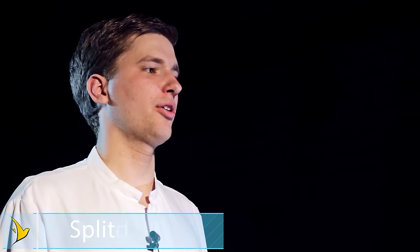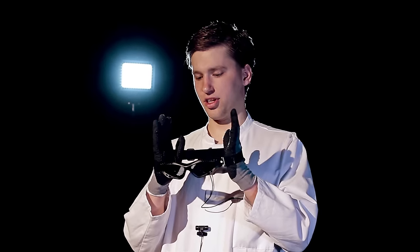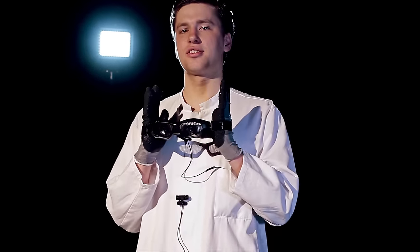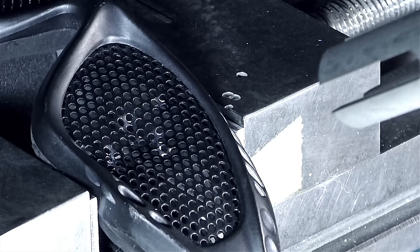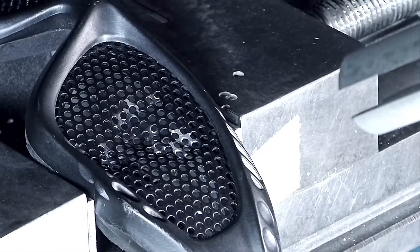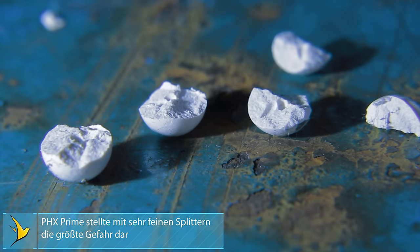Now a test concerning safety — the fragmentation test. Unfortunately many people still wear mesh goggles since they don't fog, but BBs can fracture and the fragments can literally hit your eye. PHX fractured the most. Other brands like Speedball, ICS, Bio Roll, and Super King fractured as well but not as badly as PHX. Brands that didn't fracture were King Arms, Rocket, AHK, BB King, and Gene G.